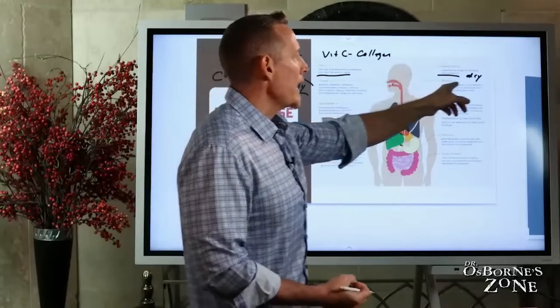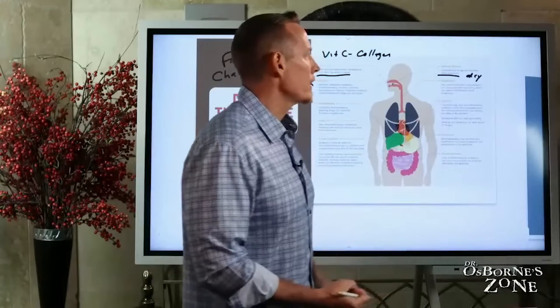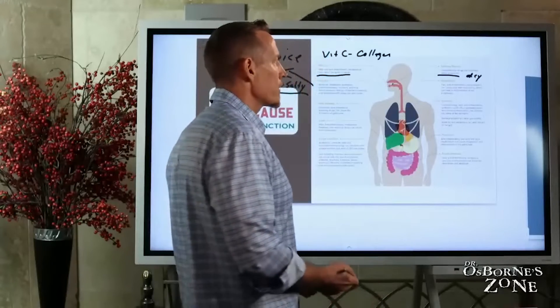Next we have the esophagus. Pain, anti-inflammatory, and antibiotic medications can cause pain with swallowing, which can lead to inflammation of the esophagus.